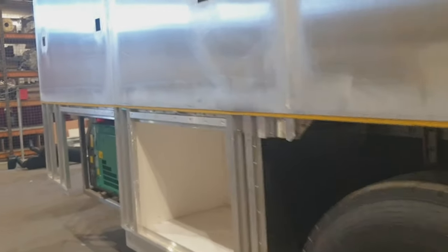So that's a bit of a whistle-stop tour of our new horse box.